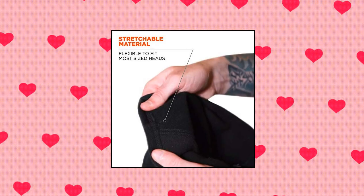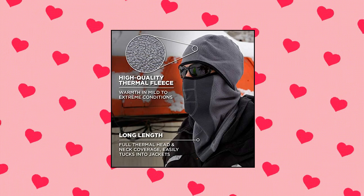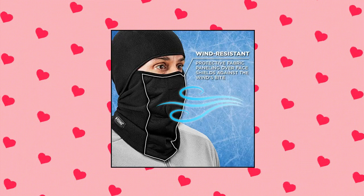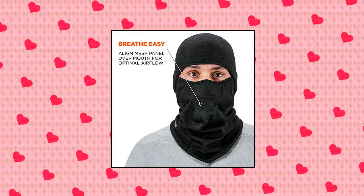Ergodyne Inferno 6823 Balaclava Ski Mask — protective fabric paneling over the face shields against the wind, and a by-the-line mesh panel over the mouth provides optimal airflow. Can be worn in three different ways: open-face balaclava, neck gaiter or full ski mask. Warmth in mild to extreme conditions, with full head and neck coverage that easily tucks into jackets.